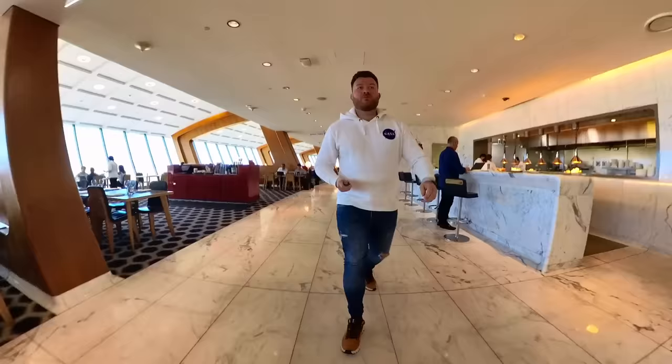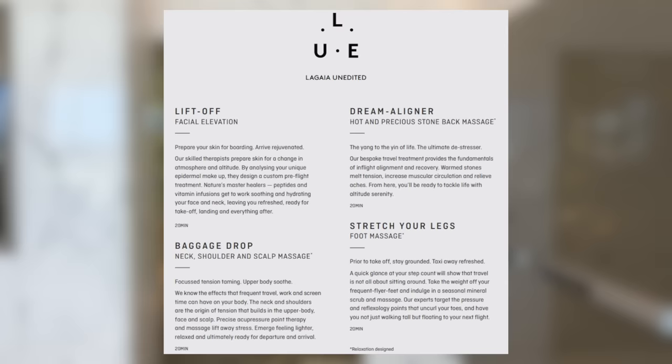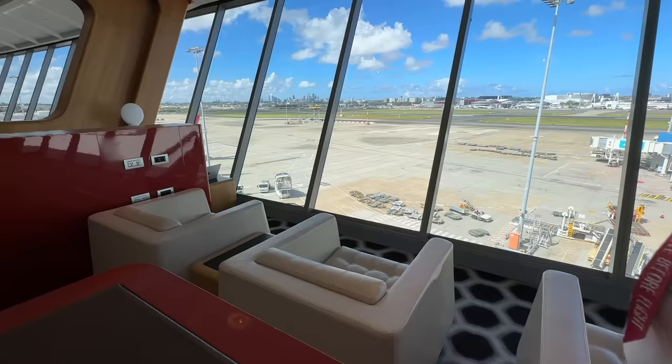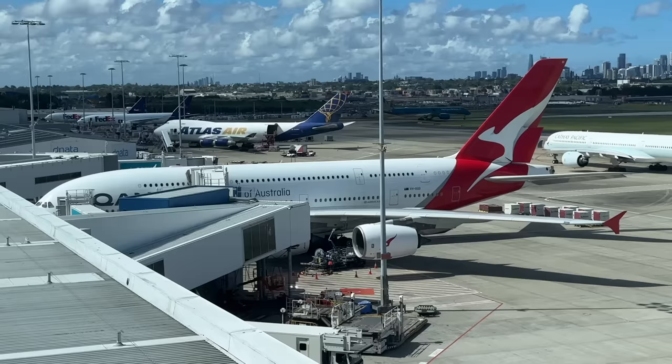Before we head to the gate, let's take a quick look around the rest of the lounge facilities. There's a library, a spa with complimentary treatments for first class passengers, office space, and various help yourself drink stations. We have just a few minutes to crack open an ice cold DC, and I can also spot our aircraft for today's flight — the Airbus A380 at gate 9.